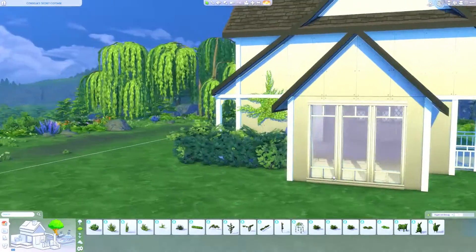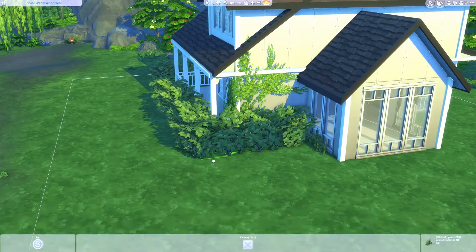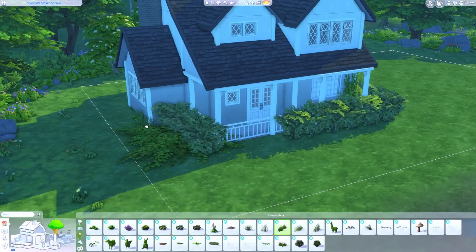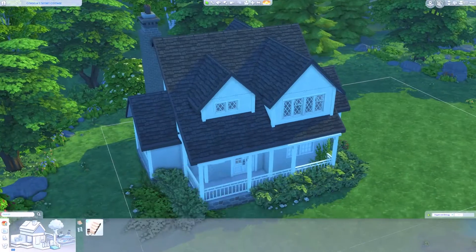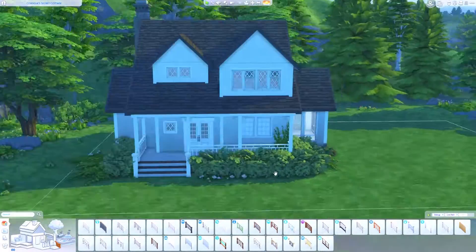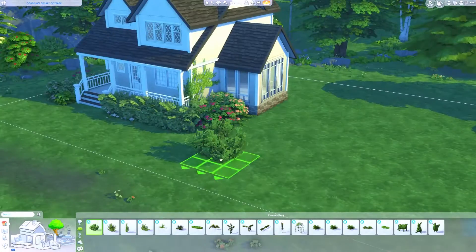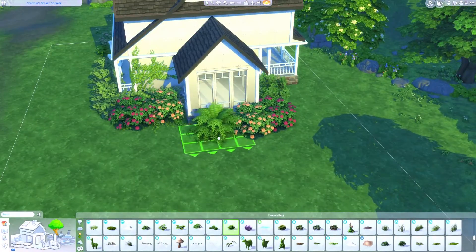It's not pack-restricted — as this is my first build with the new pack, I didn't want to restrict myself to just certain objects; I wanted a free-for-all to see what I could come up with. In the future I'm probably going to try to release a base game plus Cottage Living build, or maybe Cottage Living combined with Parenthood or Cats and Dogs, because I feel like those packs work really well together.